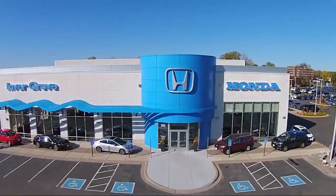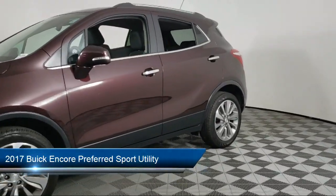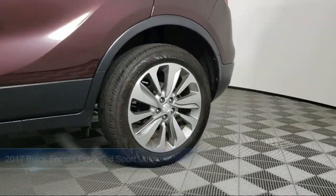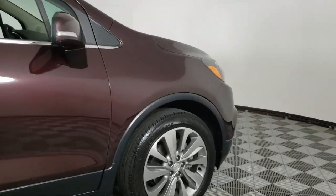Welcome to Invergrove Honda, and here's a look at another one of our great vehicles for sale. It comes equipped with Preferred Equipment Group 1SB, Apple CarPlay and Android Auto, Sirius XM Satellite Radio, Fully Automatic Headlights, Heated Door Mirrors, and Alloy Wheels.